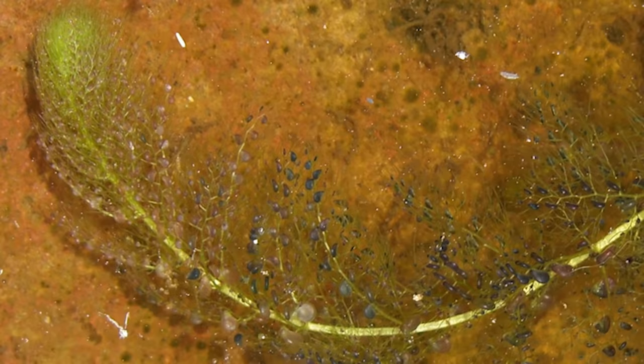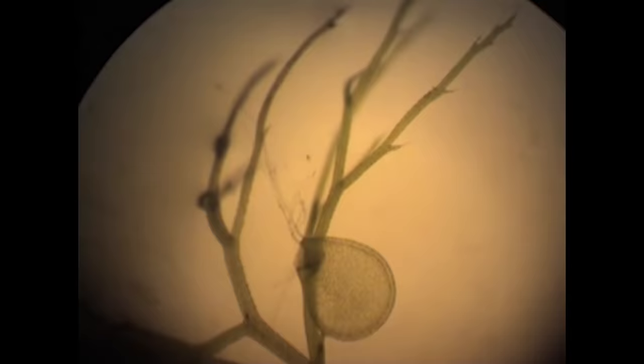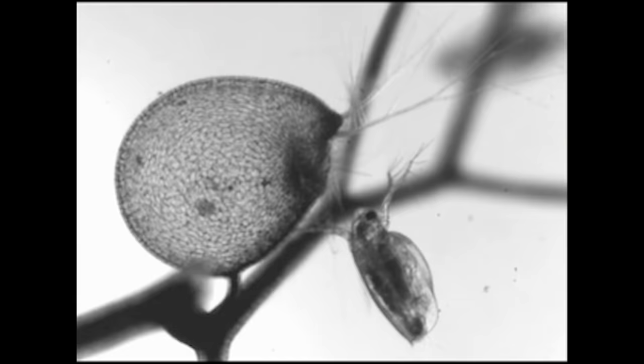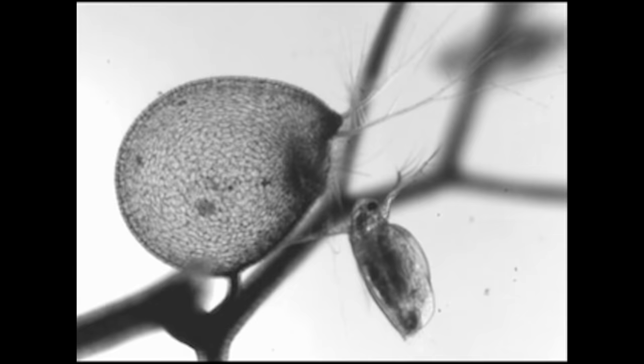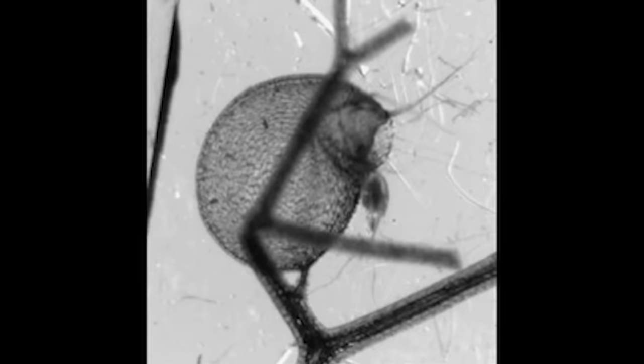So first, this is the bladderwort. These guys live in watery environments, but they have these small, empty chambers growing from their stems. When a tiny creature, like a crustacean, passes by, it brushes against these things called trigger hairs. The hairs make the door to the chamber pop open, and as water rushes in to fill the empty space inside, the tiny crustacean gets sucked in too. This entire process happens in less than a thousandth of a second — the video you're watching here has been slowed way down.